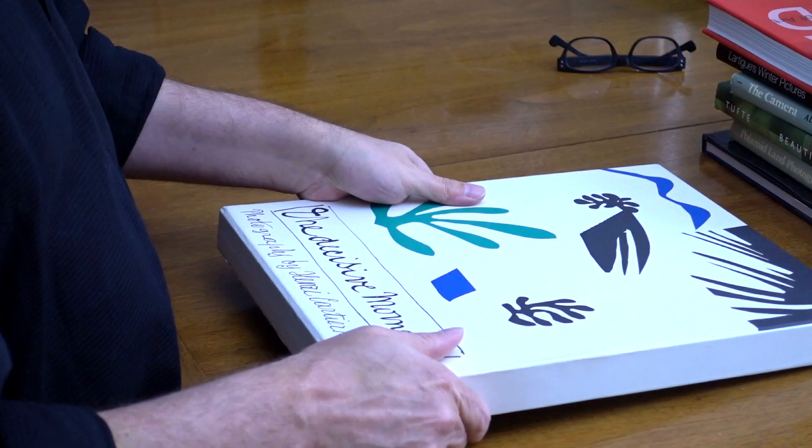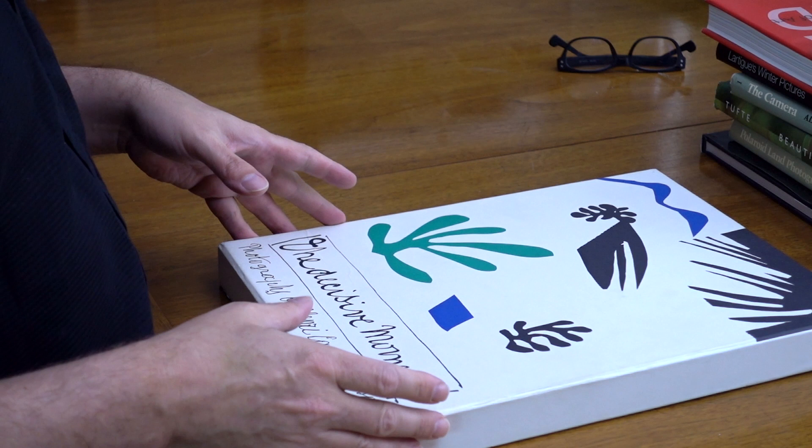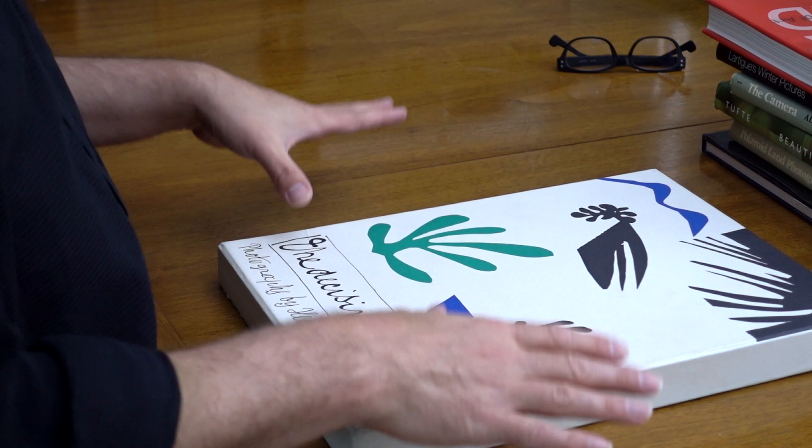The reissue is fantastic. What I want to do in this video today is take a look at this and show you guys what I believe makes this book, as Robert Capa called it, a Bible for photographers. And it really is impressive and quite amazing.